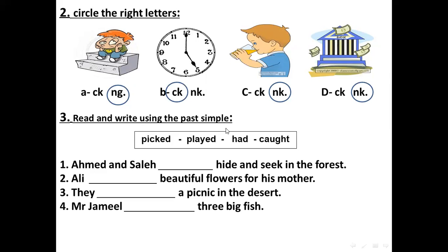Now read and write using the past simple. Words: picked, played, had, or caught. For number one: Ahmad and Saleh — hide and seek in the forest. Which one will you choose? They played hide and seek in the forest.